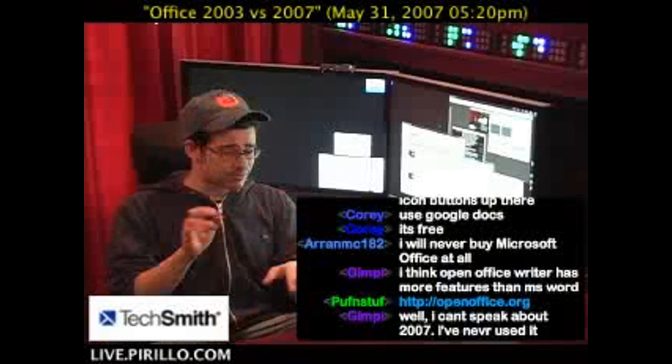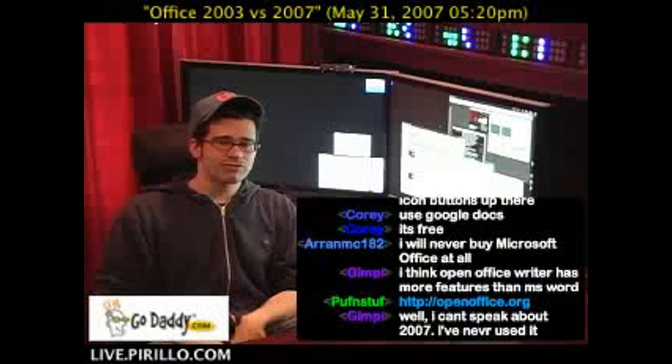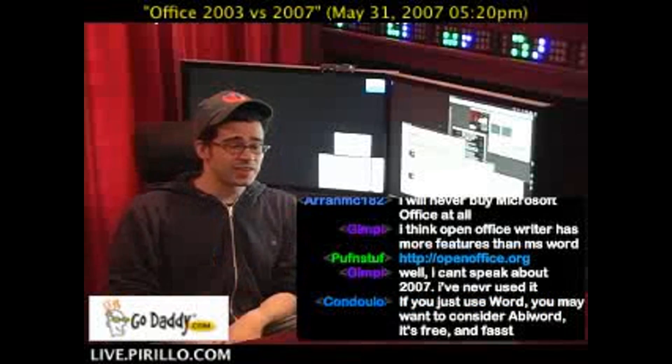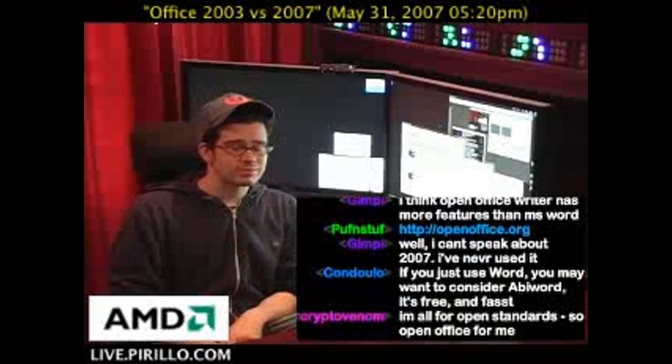Most people just type, click save, and that's it. That's all they're looking for. In that case, the difference between 2003 and 2007 is negligible at best.